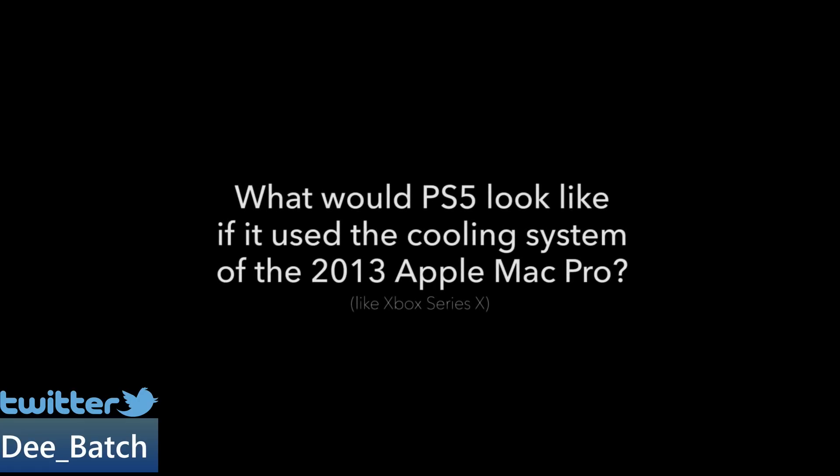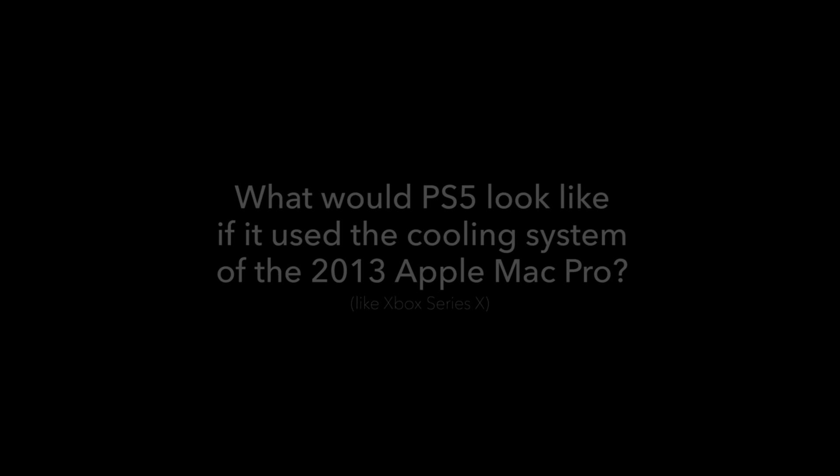Hello, this is Dee, and I'm back with another video. Today I have some really interesting news on the PlayStation 5 and the cooling system that Sony has decided to use.